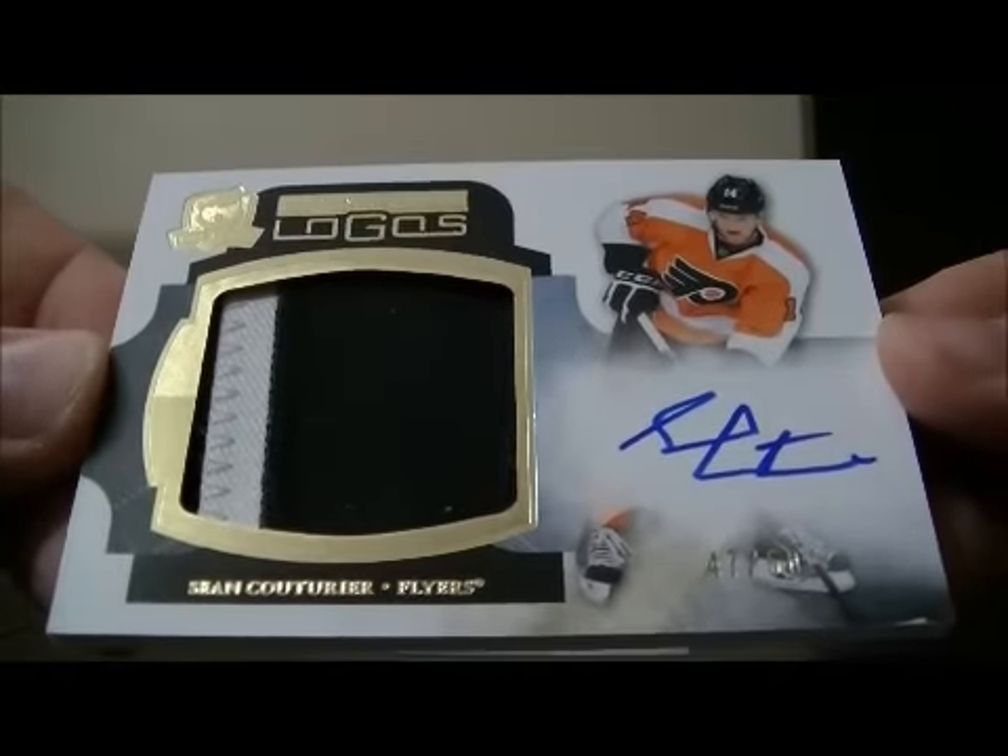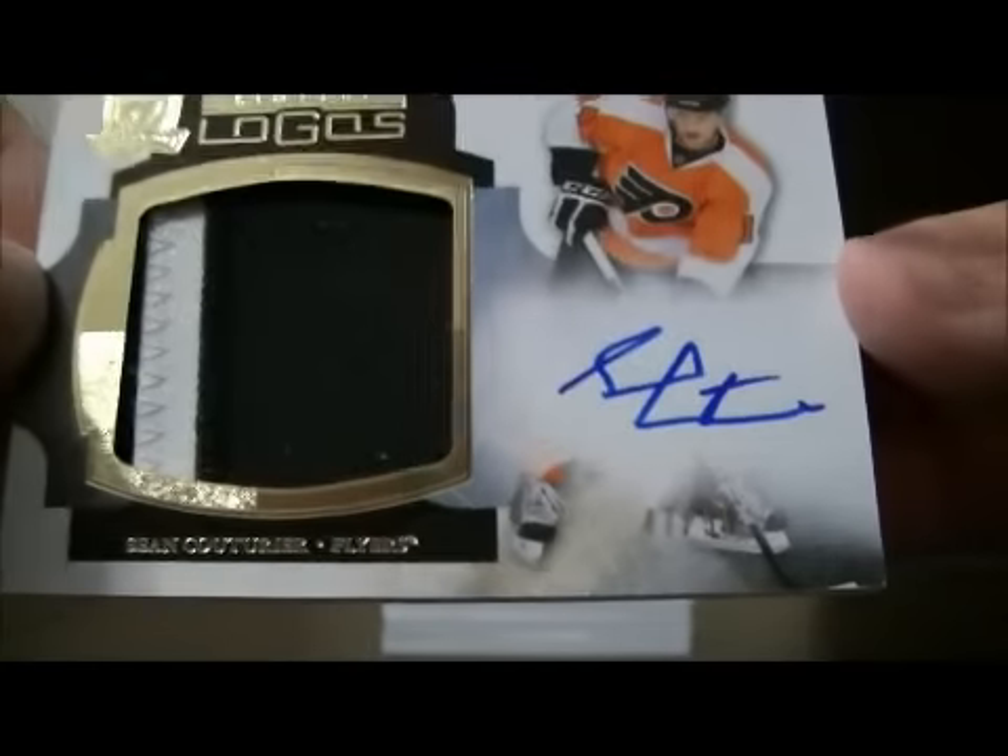We have a nice hit here for the Flyers — it's a Limited Logos card of Sean Couturier, 47 out of 50.